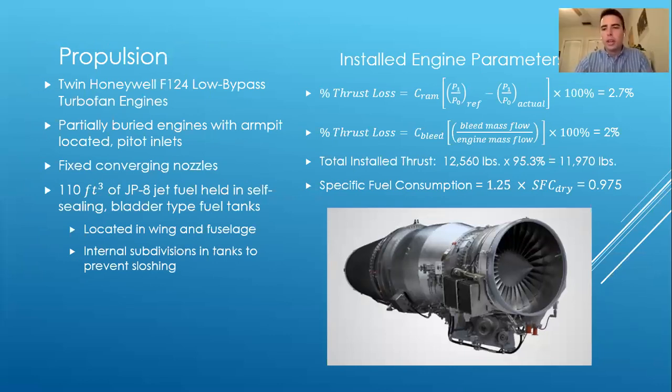After completing our preliminary estimations, we moved on to designing the propulsion system. We decided to go with twin Honeywell F-124 low-bypass turbofan engines. Two factors led to this decision: first, survivability — as a combat aircraft, we wanted to ensure an engine failure would not cause catastrophic failure of the entire aircraft. Second, intake complexity — a single engine, with the type of inlets we planned, would require a wide duct, adding complexity and design cost.